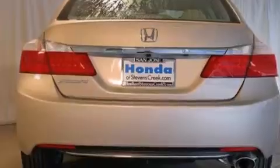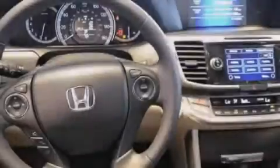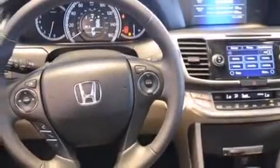An auto-dimming rearview mirror, a rear window defroster, and the heated seats can warm you up in seconds, keeping you and your passengers comfortable the whole trip.